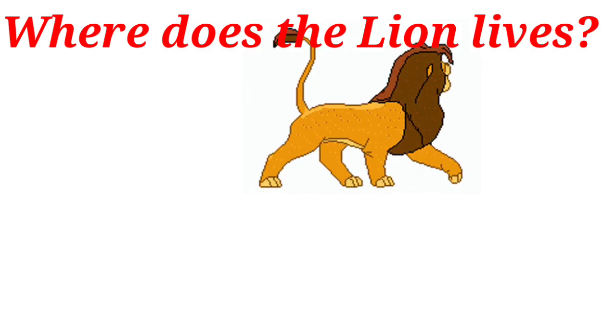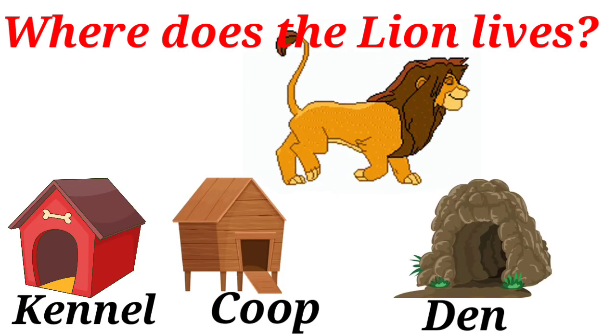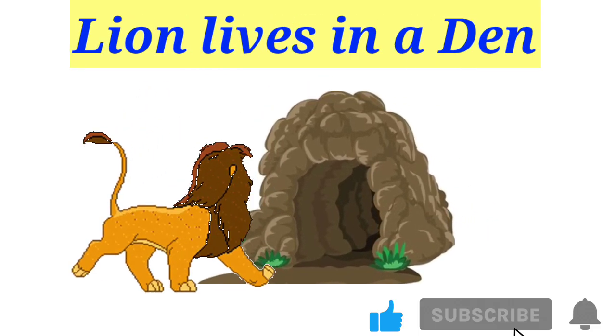Where does the lion live? Kennel, go, den. Lion lives in a den.